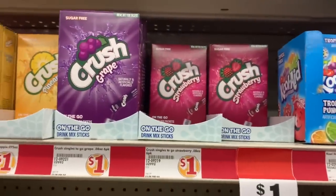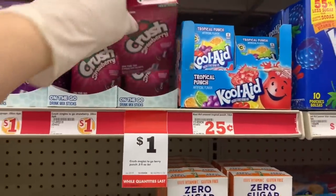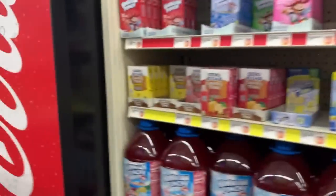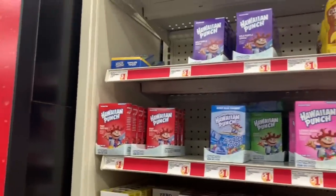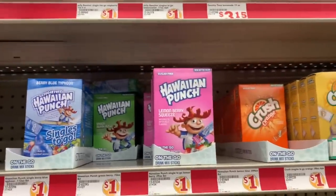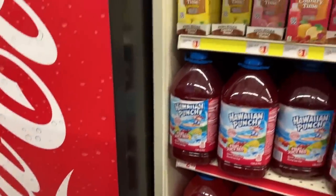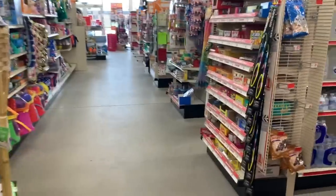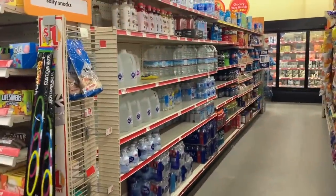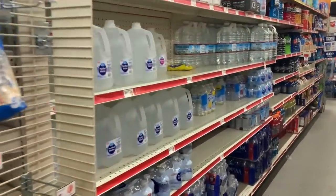Ooh, Crush strawberry — that sounds kind of good. I think I'll try that. Wild purple smash. I don't really love the Hawaiian Punch ones that much, but I'll get a couple. And it looks like we have plenty of water.